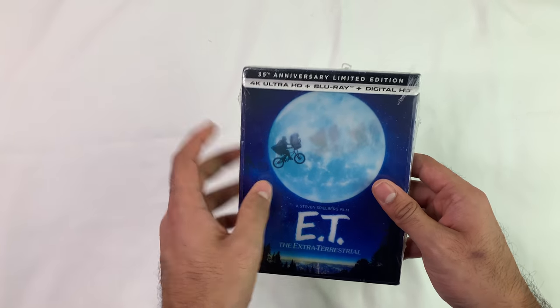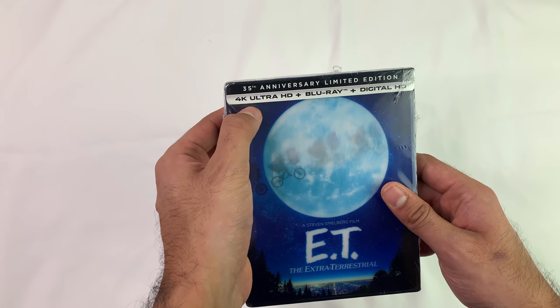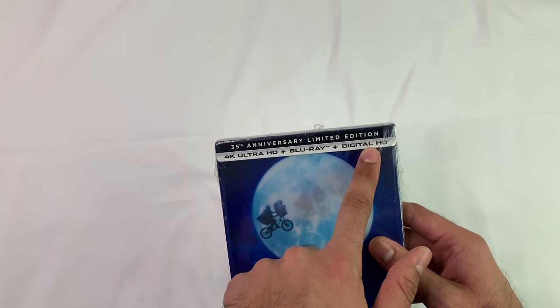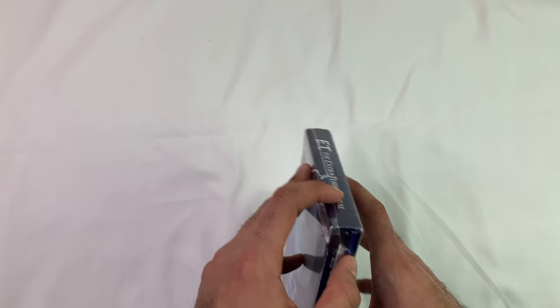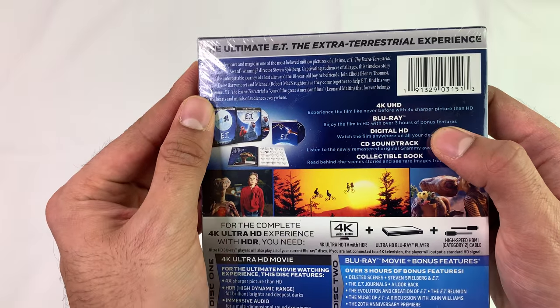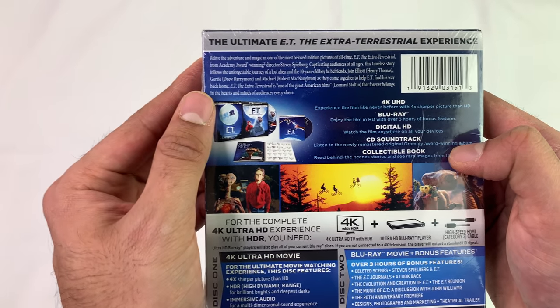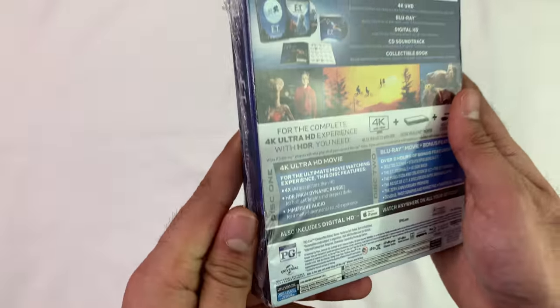I picked this up on Amazon — the ET 35th Anniversary Limited Edition 4K Ultra HD plus Blu-ray. I'll give the digital HD code away like I've been doing recently. On the back it says 'ultimate terrestrial experience,' and it includes 4K, HD Blu-ray, digital HD, and a CD soundtrack. That's cool.